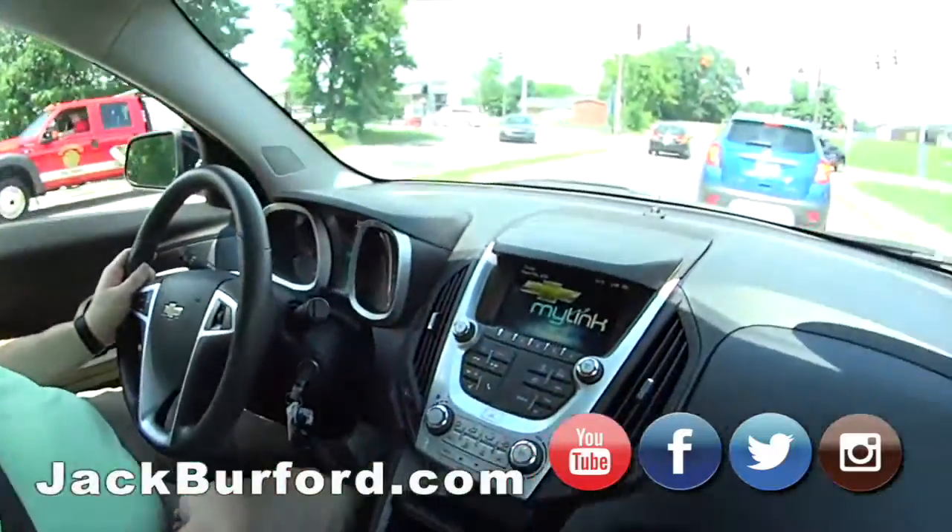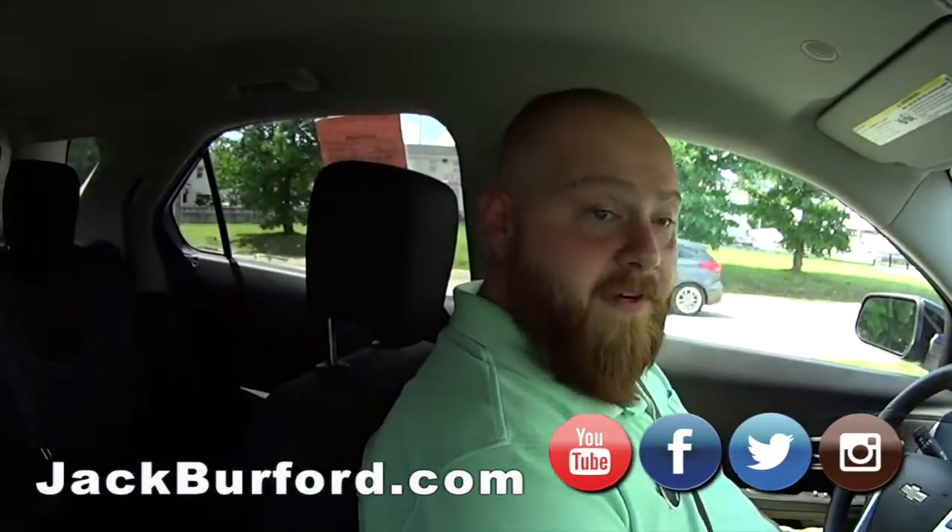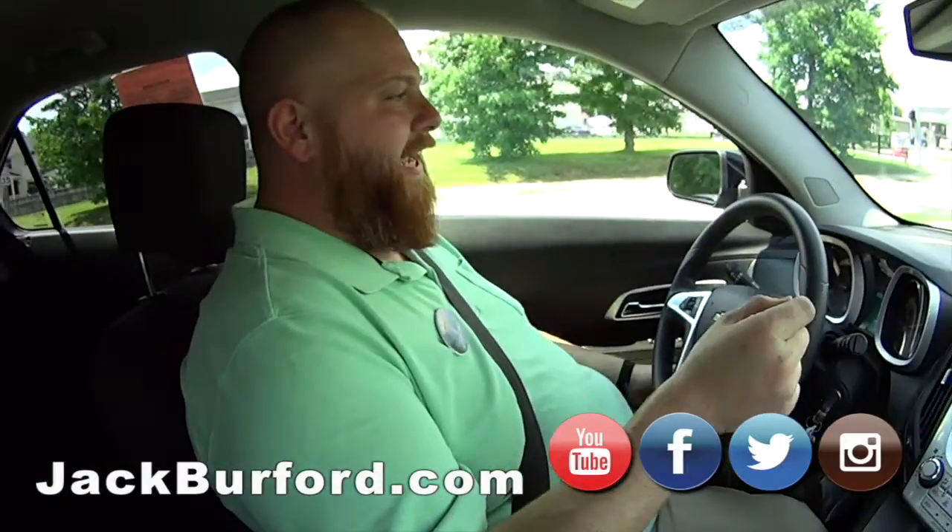I like it. Black in color. Cool. Everybody needs to check us out at jackburford.com. Stock number on this one is 3802.